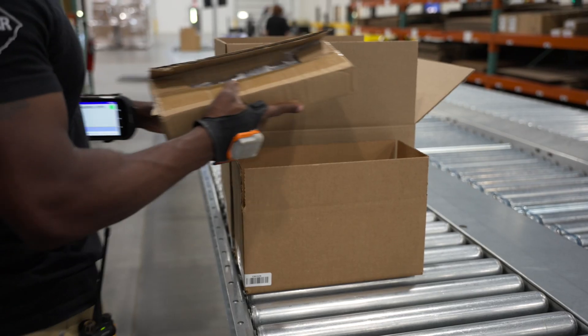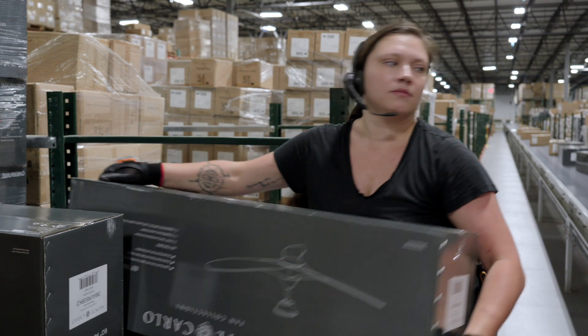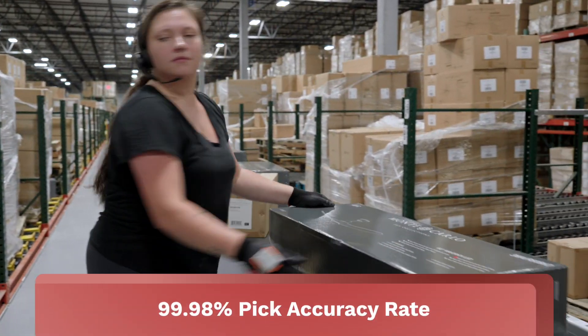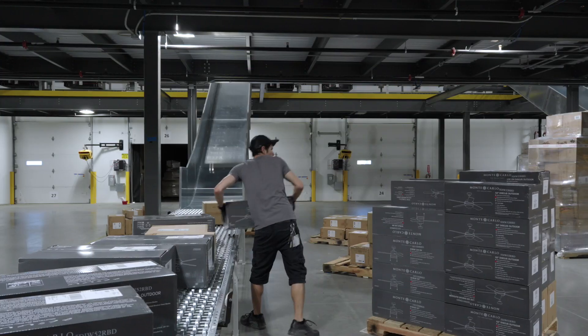The RDS Voice system seamlessly integrates with your existing ERP or WMS, driving exceptional accuracy with a 99.98% pick accuracy rate, minimizing manual touches, and optimizing overall efficiency.